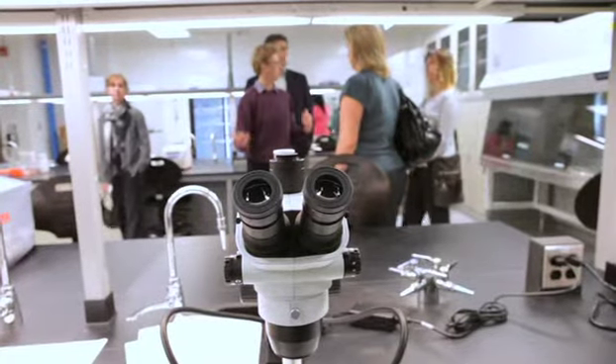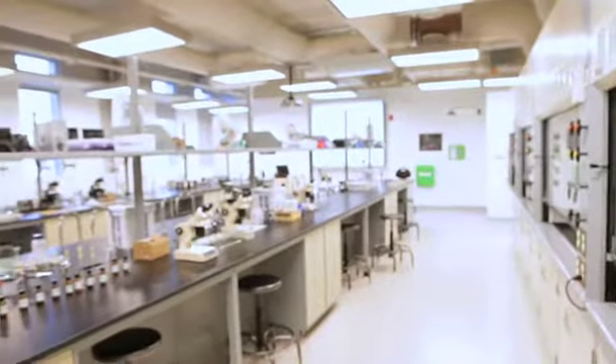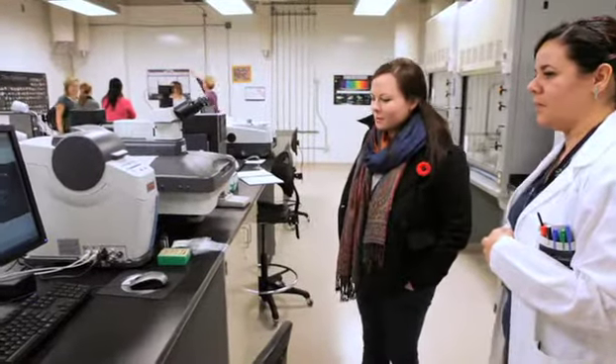They have cutting-edge infrastructure. The actual learning space itself — the quality of the space and the environment — is leading edge. It's spacious, it's airy, there's room to do the work, and the level of the equipment that supports the teaching labs is spectacular.